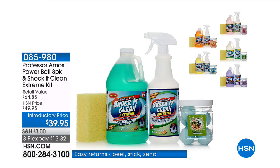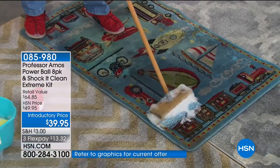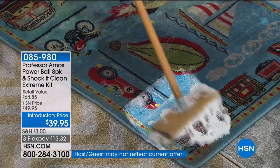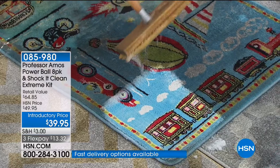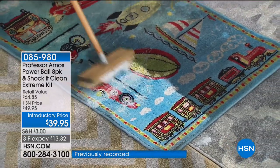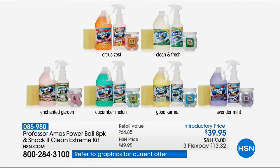With the Shock It Clean, this is an amazing deal today. You may never have to buy any multi-purpose cleaner again with the kit you're getting today. Here's the power of the Shock It Clean Extreme — it literally reveals what was underneath from the dirt and grime. You're getting a concentrated cleaner today: 64 ounces which will make 256 quarts. We've got two brand new beautiful scents: Citrus Zest, Enchanted Garden, Cucumber Melon, Good Karma citrus, and Lavender Mint.